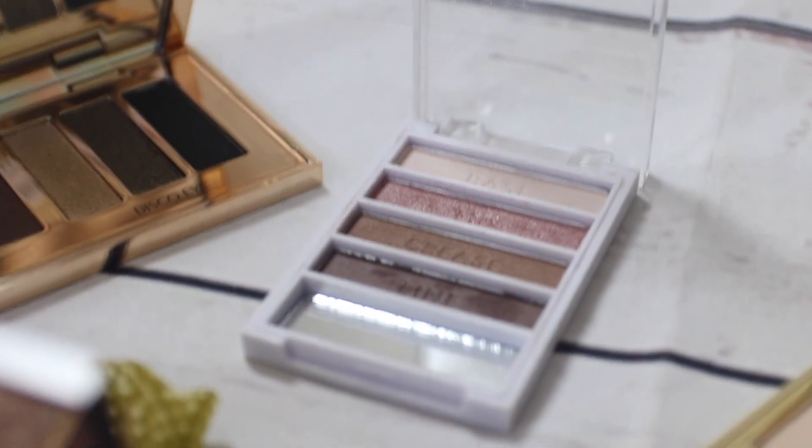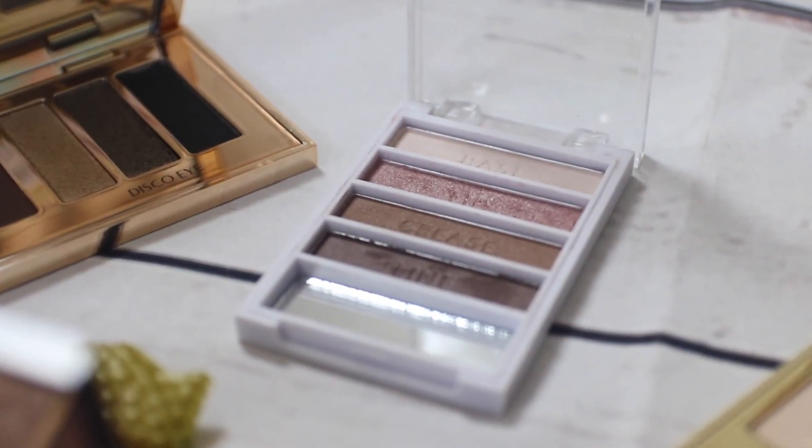These are the ELF Flawless eyeshadow palettes, and they come with four colours. What I love about these is that each shade is named — the palette says base, lid, crease, and line. The line shade you could also use on the outer V, the little v-shaped area on the outer corner of your lid, or with a slanted brush as an eyeliner. They are like $2 — really, really cheap.